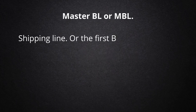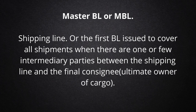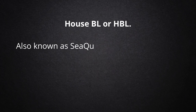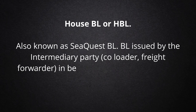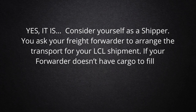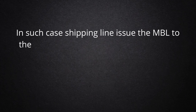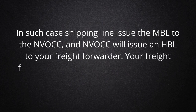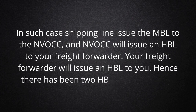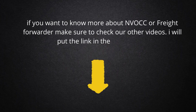Types of Bill of Lading. Master BL or MBL is issued by the shipping line — it is the first BL issued to cover all shipments when there are one or few intermediary parties between the shipping line and the final consignee, the ultimate owner of cargo. House BL or HBL, also known as Sequest BL, is issued by the intermediary party — co-loader, freight forwarder — in between the shipper and shipping line. Is it possible to have a few HBLs to one MBL? Yes, it is. Consider yourself as a shipper. You ask your freight forwarder to arrange transport for your LCL shipment. If your forwarder doesn't have enough cargo to fill a container, they will hand over the cargo to an NVOCC. In such a case, the shipping line issues the MBL to the NVOCC, the NVOCC issues an HBL to your freight forwarder, and your freight forwarder issues an HBL to you. Hence there are two HBLs for one master BL. If you want to know more about NVOCC or freight forwarder, make sure to check our other videos — I will put the link in the description.